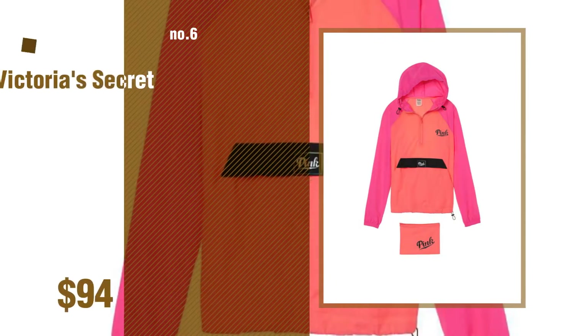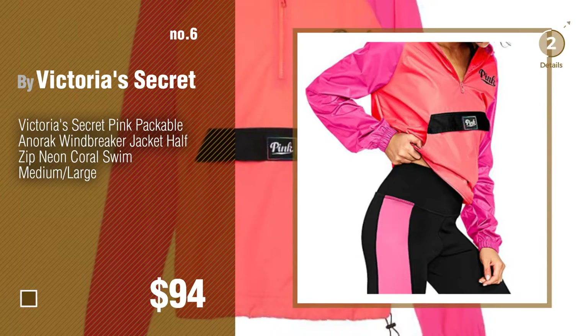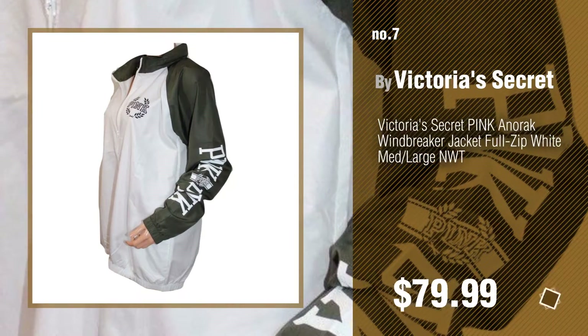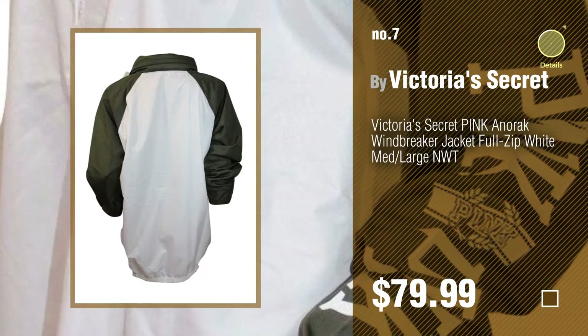Number 6. Number 7. Click the description below to find more amazing products and gift ideas.